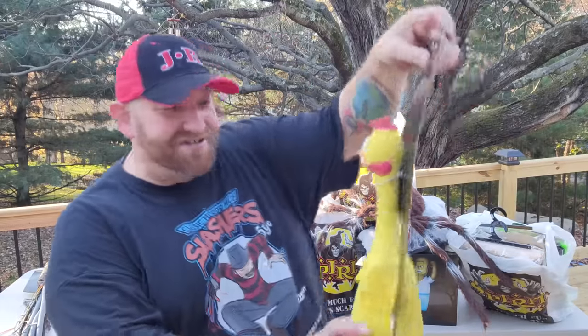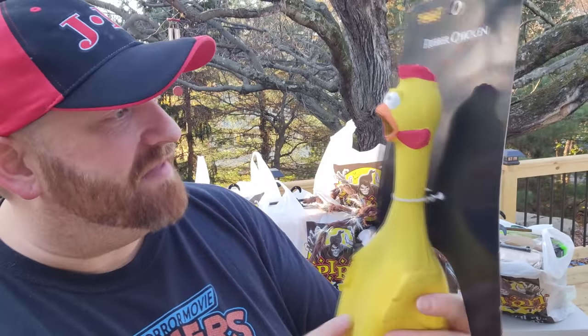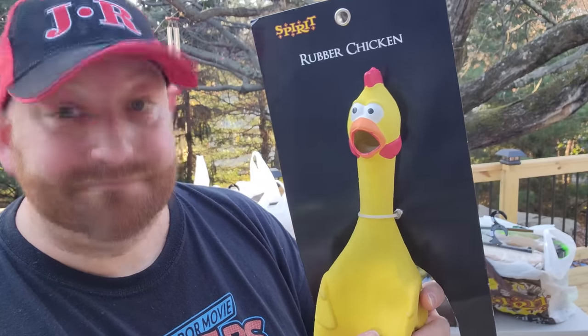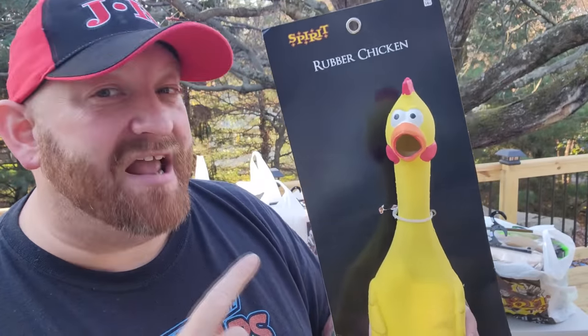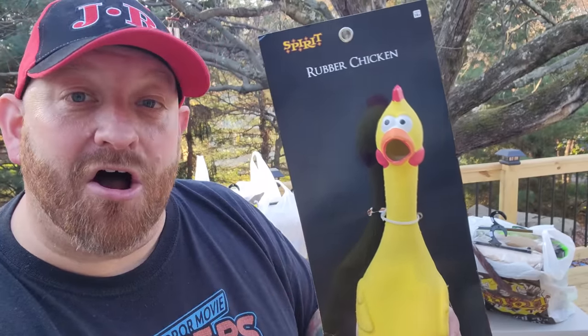The next thing is something I just could not pass up when I saw it. It's our favorite friend, the rubber chicken. He was $16.99 and I got him for 50% off. I literally stood there and went through the rubber chickens, squeezing each and every one of them to make sure that I got one that would give me a long honk.